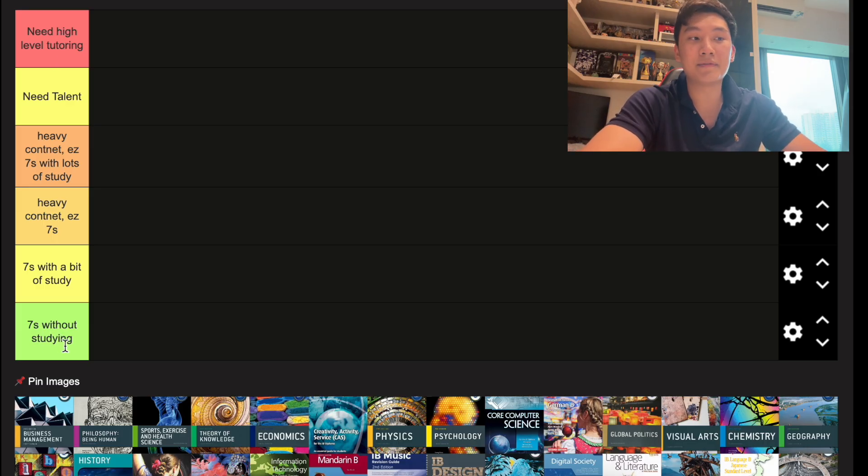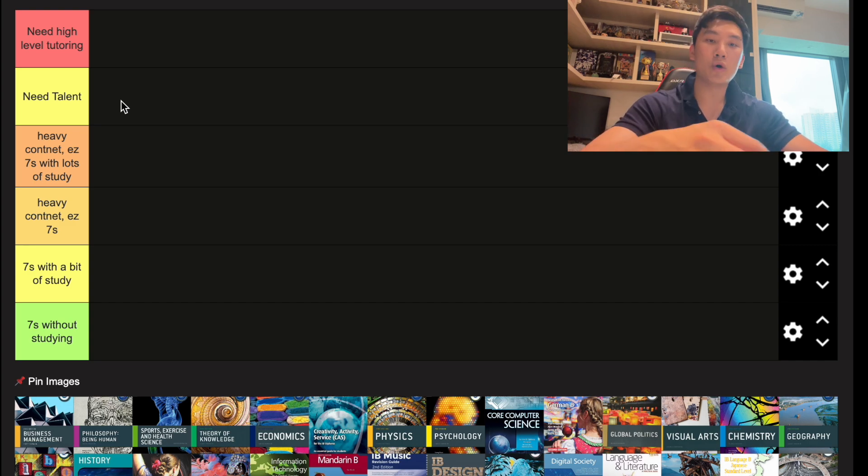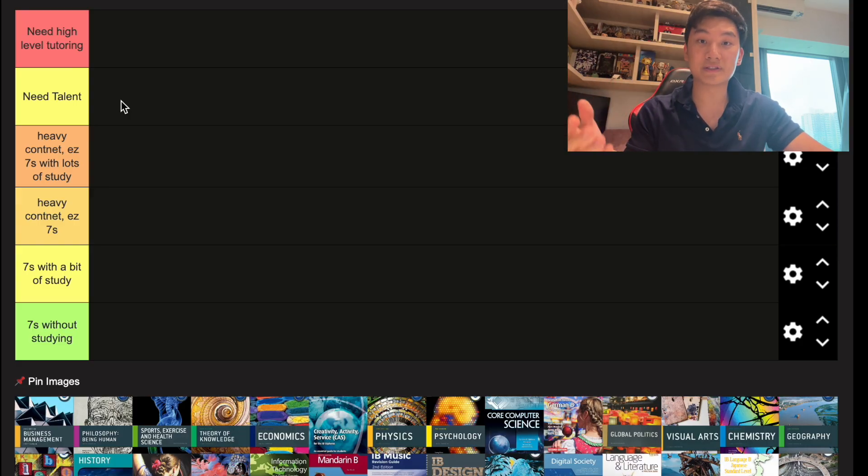The tiers are: sevens without studying, then sevens with a little bit of studying, then heavy content subject but still easy sevens, then heavy content but you still need to study a lot. After that, there's a tier where even if you prepare a lot, you still need a little bit of talent to get that seven — so hard work alone will not get you there.